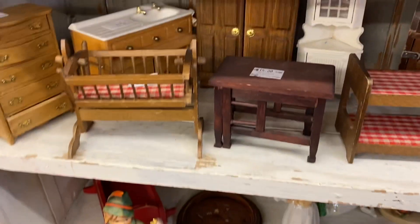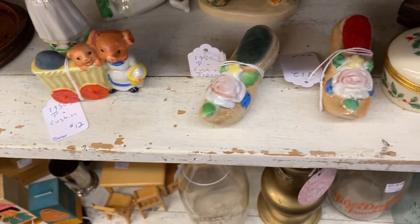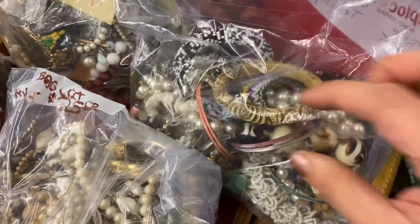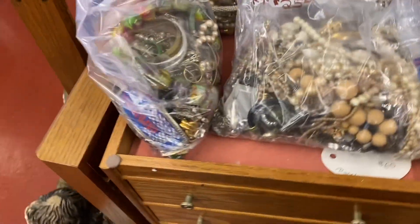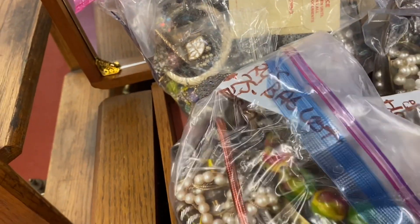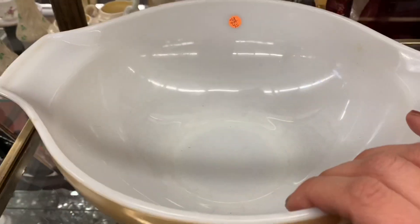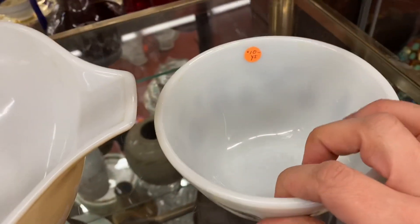Old tins and the nice little old dollhouse furniture. Little pin cushion — $12 — and these little Japanese ones are also $12. These bags are all $25. The old red AT&T rotary phone — $75.